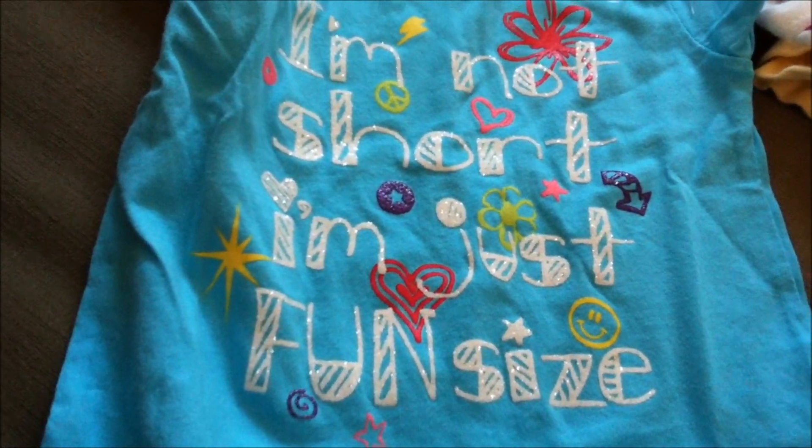My boyfriend got this from the Children's Place. It says 'I'm Not Short, I'm Just Fun Size.' Size six to nine months, $9.50.